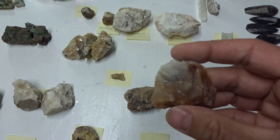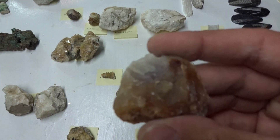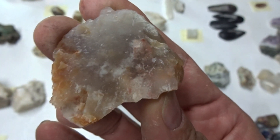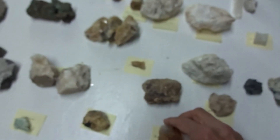This is enstatite — red and clear enstatite. It's a rare mineral. $8.